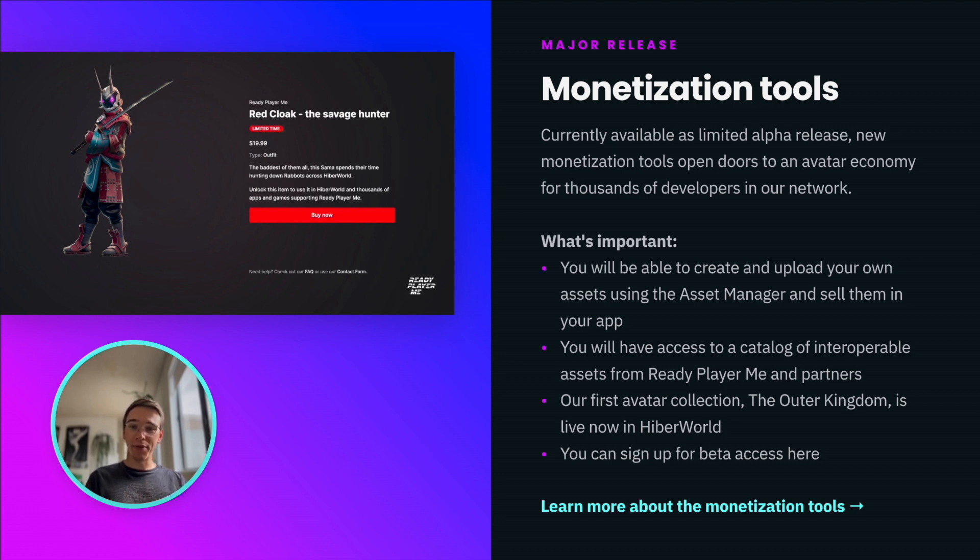Developer monetization tools are coming to ReadyPlayerMe. Currently available to selected partners in a limited alpha release, the new tools will allow you to sell custom avatar customization options in your app. You will have access to a catalog of interoperable assets from ReadyPlayerMe and our partners, and that includes avatar collections like the Outer Kingdom, which is currently available in the Hyperworld. You can sign up now to get access to beta later this year.